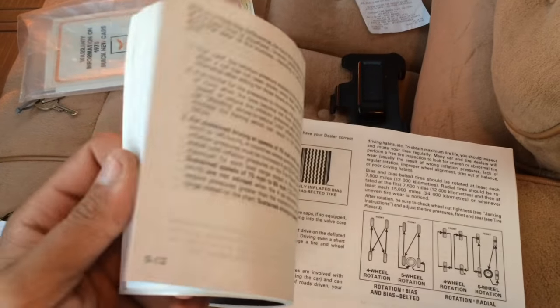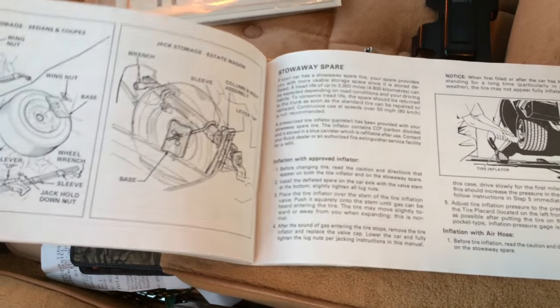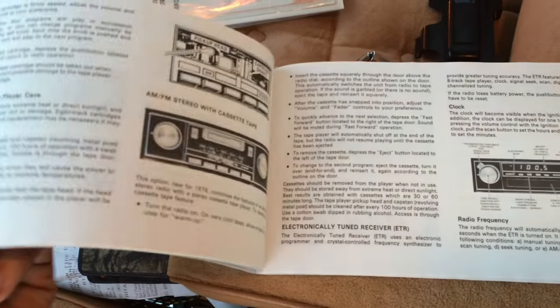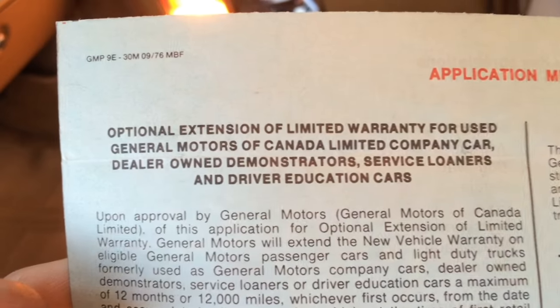So, a little history on the vehicle. Back in 1978, the original owner that purchased the car — this was long before I was even planned — purchased this vehicle from a dealership brand new. He then went and decided that he wanted extended warranty on the vehicle, and this is the extended warranty, found inside the owner's manual around halfway through.